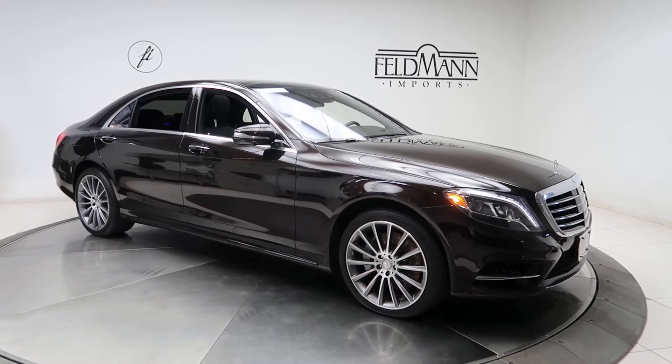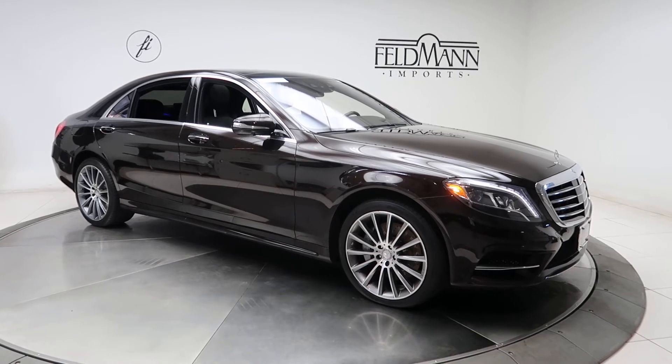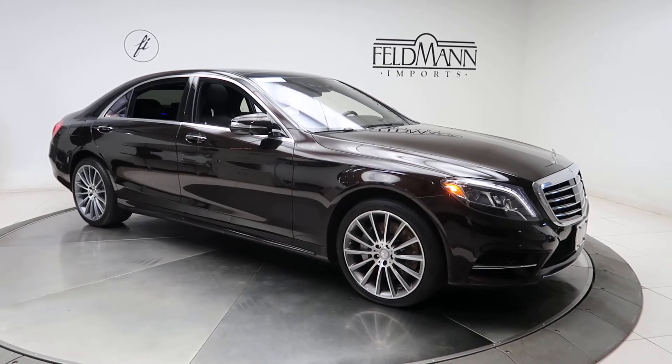This one comes with the sports package, which is going to give you a sports body styling, 20-inch multi-spoke AMG wheels. The tires are in good condition.